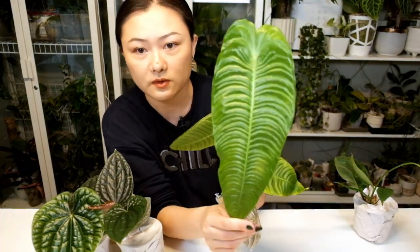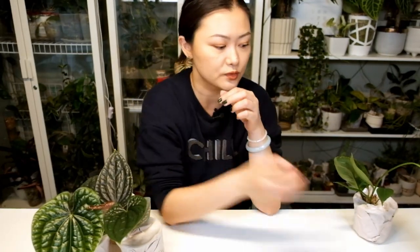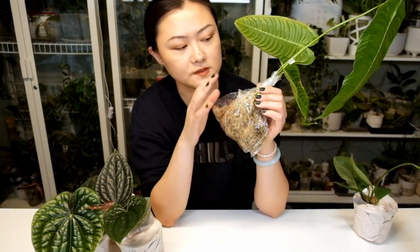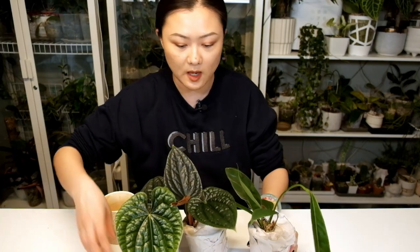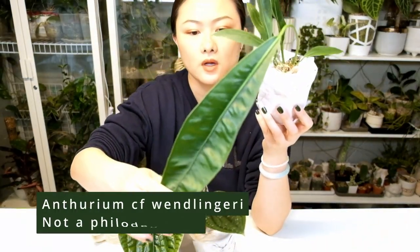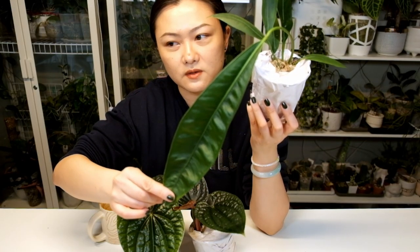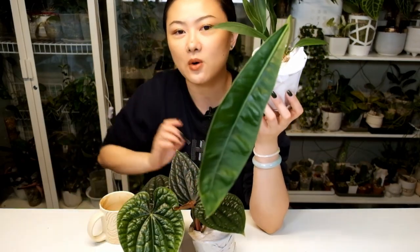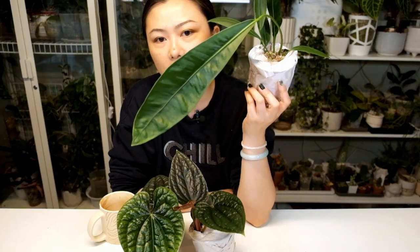Those are two anthuriums and one philodendron that came with roots wrapped in moss and a plastic bag. I have three more plants here that came wrapped differently. This one is Philodendron wenlingeri. I already have one wenlingeri imported from Singapore, but it looks very different from this one. When I saw it on the live sale, the older leaves don't even look like wenlingeri — more like small strap-leaf anthurium — but then suddenly there's this very different mature leaf.